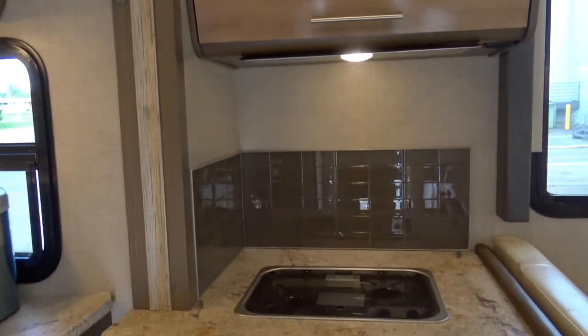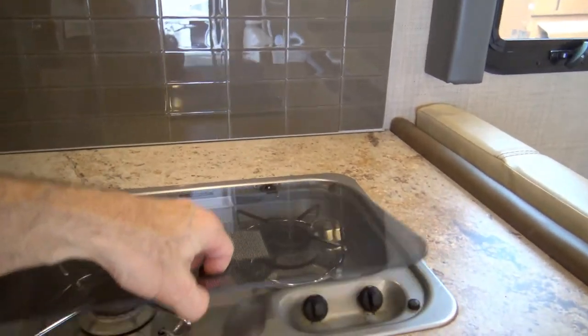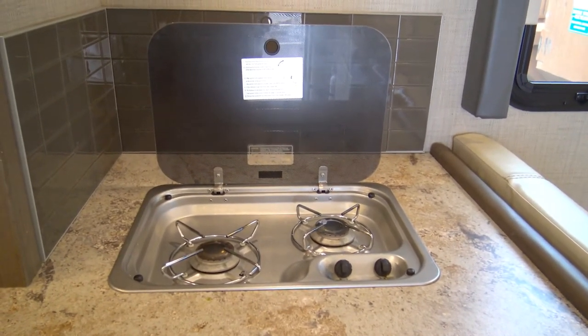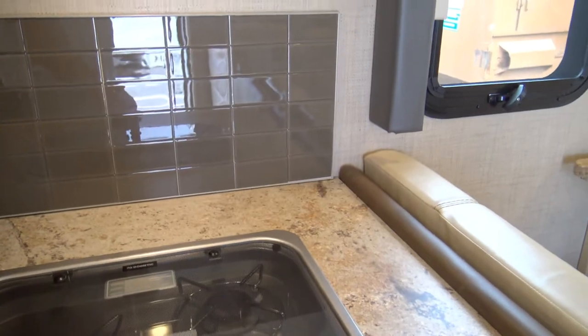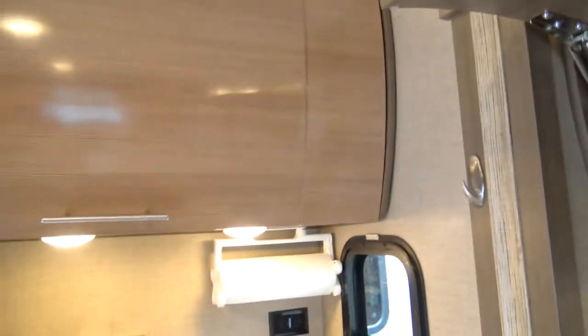We added the paper towel holder because it really helps. Over at the stove, we've honestly only ever cooked popcorn and some soup in here, so it's perfectly clean. There's just tons of storage with non-slip bottoms throughout the kitchen area.